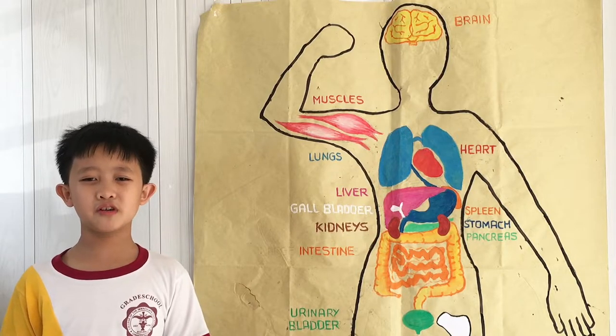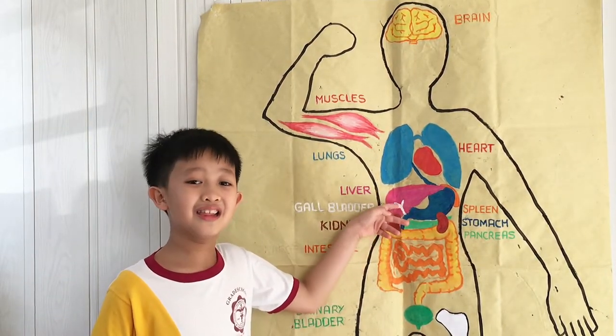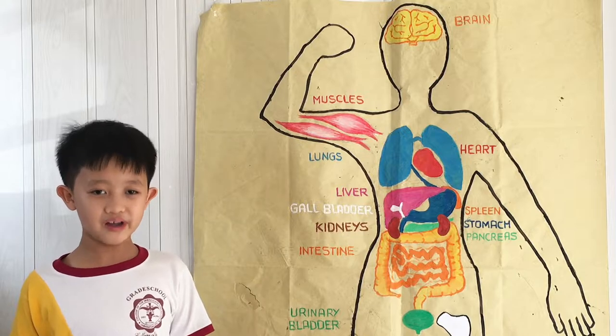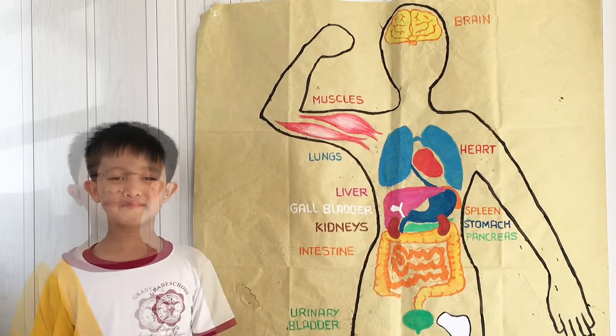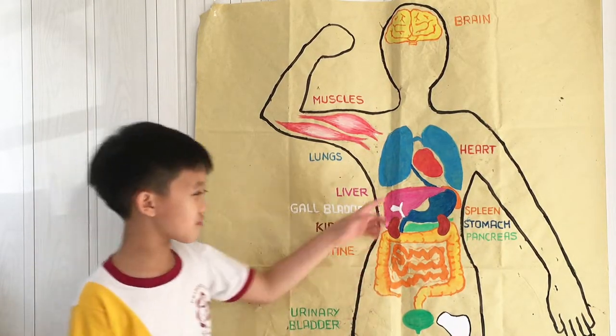Now it is time for the gallbladder. This tiny organ lives just beneath the liver. The gallbladder's main purpose is to store bile, which is used to break down fats. Wondering where bile comes from? It comes from the liver.